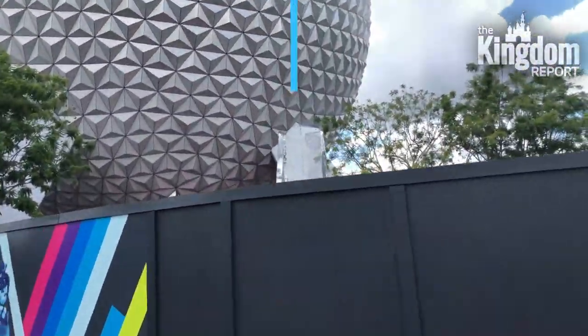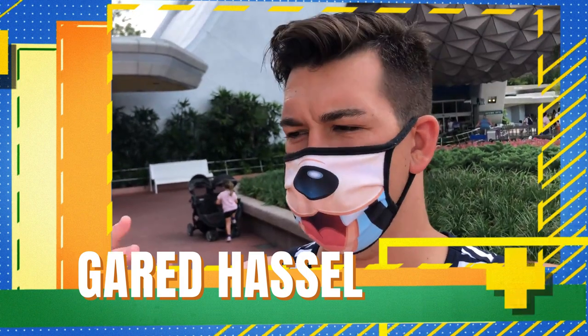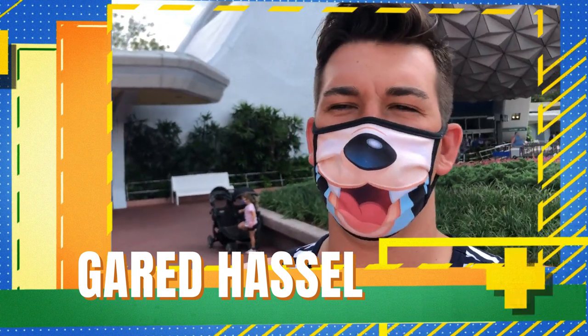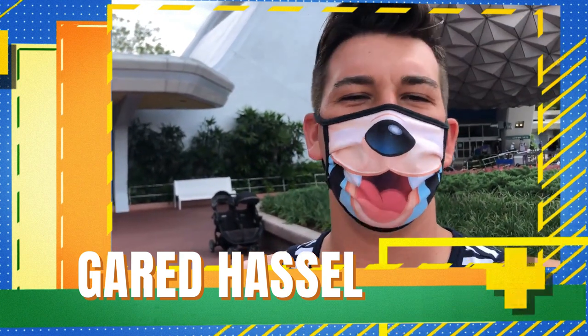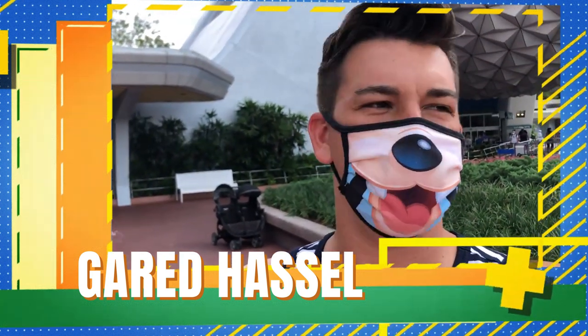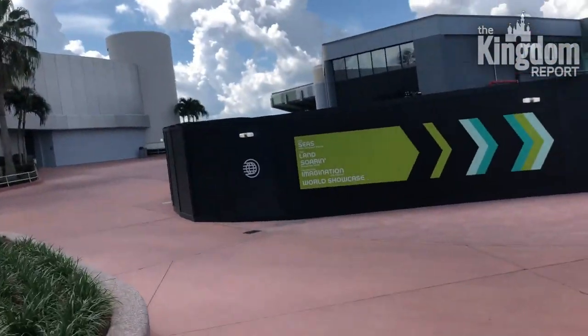Those things look gorgeous. One of the best things about being back here in EPCOT — which is my favorite park — is when you enter, the music that you hear is just so amazing. It's just a good feeling to hear again; even though you can listen to it on YouTube, in person it just has a different thing.